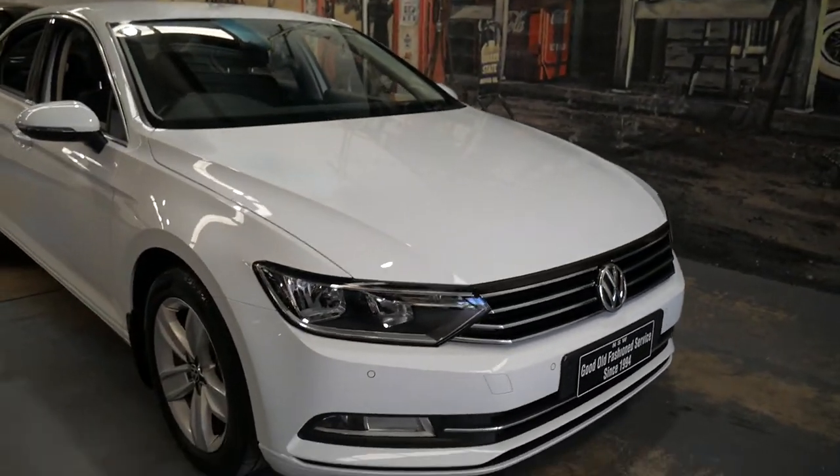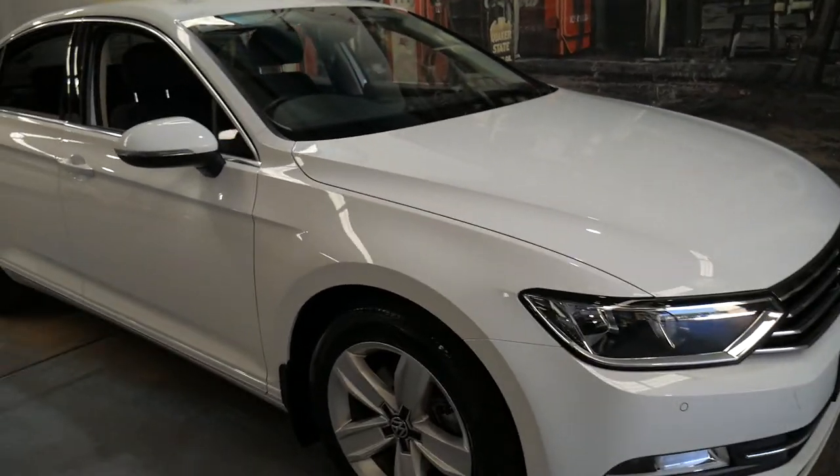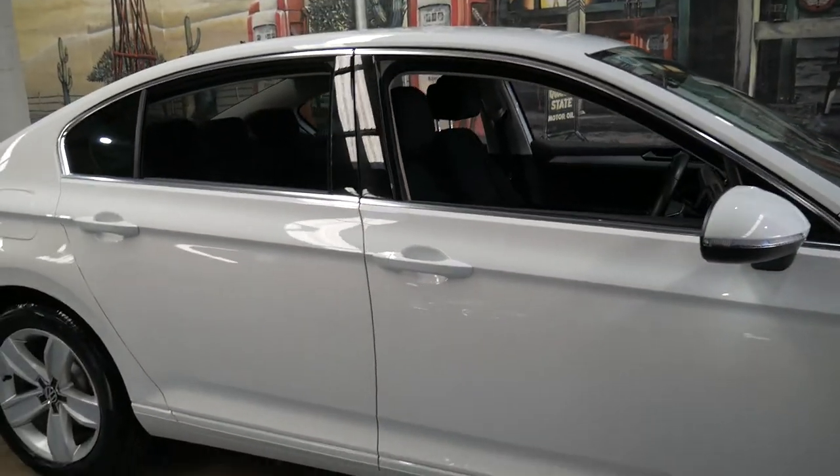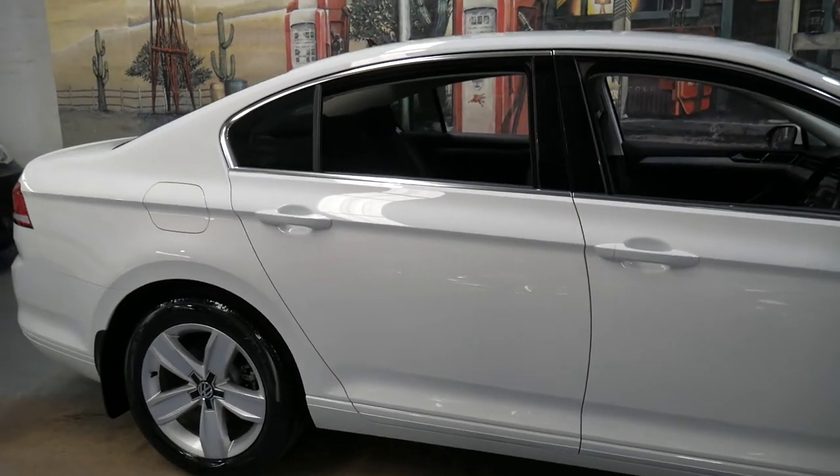It is in absolutely beautiful condition. You will not find a better 2015 or 2016 Passat.